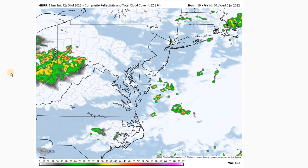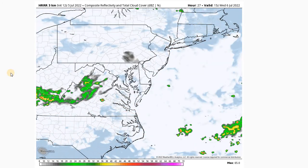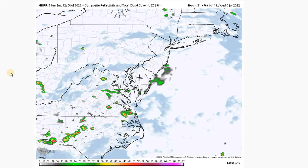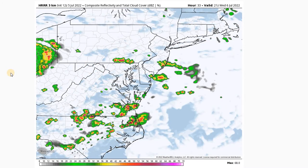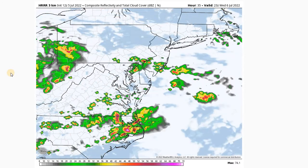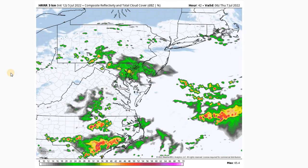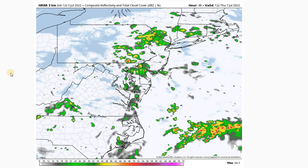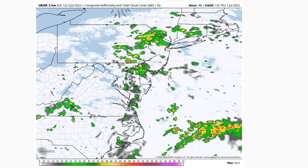Otherwise, we should see things dry out and break up a little bit as we go through the first part of the day Wednesday. Then as we get into Wednesday afternoon, we'll have another chance for some afternoon showers, and a better chance as we get into the evening hours for Wednesday and overnight, with those firing up late in the afternoon and continuing through the overnight hours and into Thursday morning. We should see things pulse for a bit rain-wise, and then another chance of some disturbed weather as we go into Thursday afternoon.